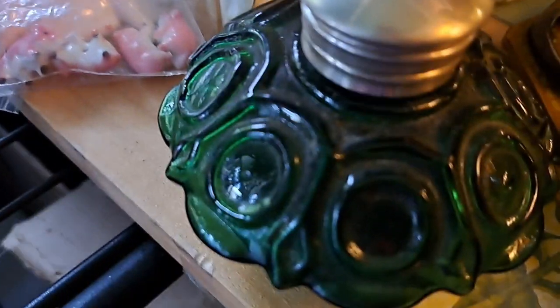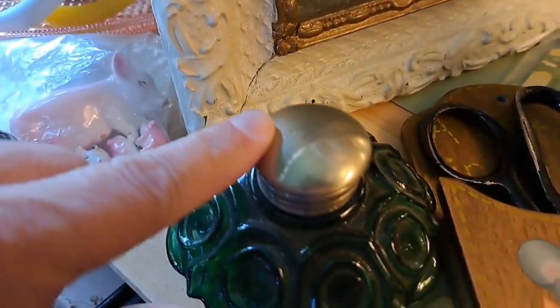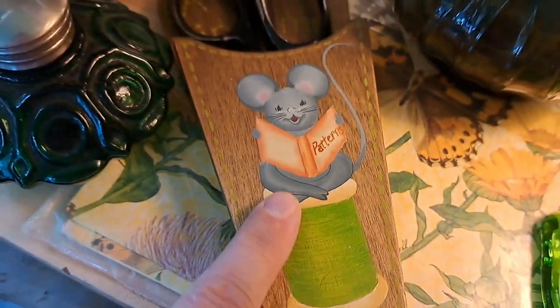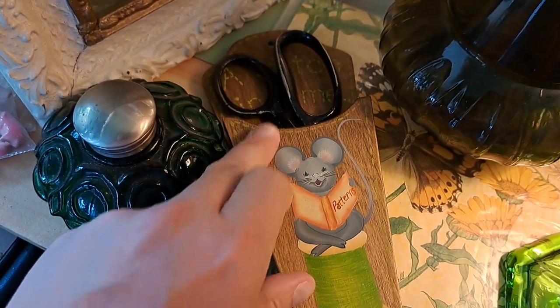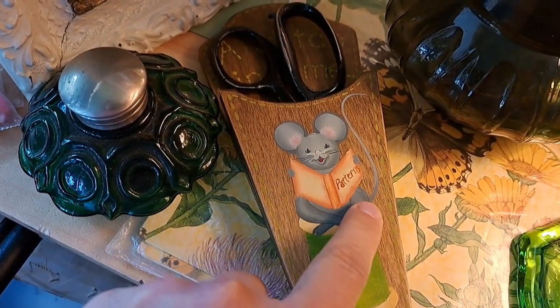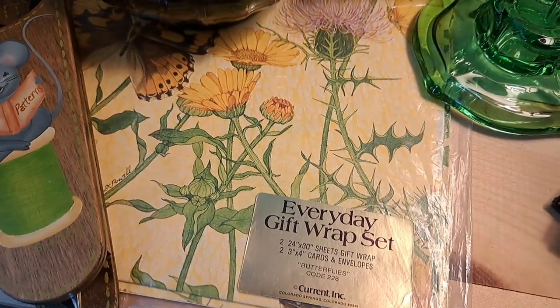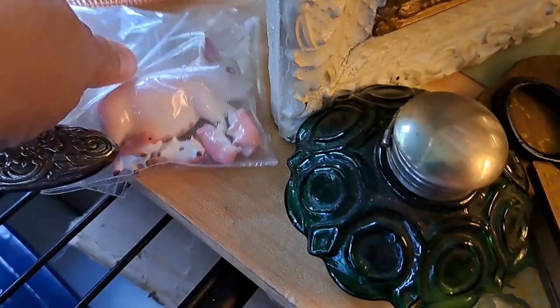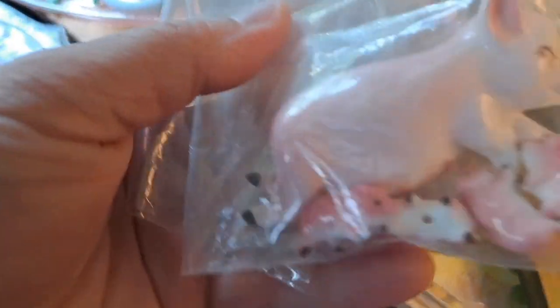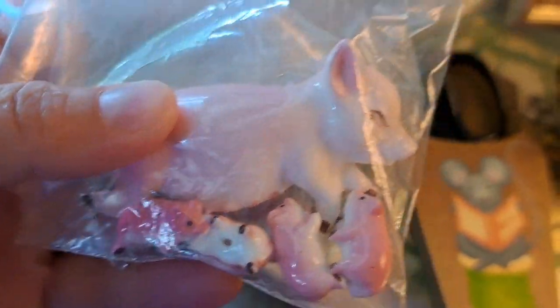A green glass bottle here that has a flip top on it — interesting. And this kind of goes well with the letter caddy, a little shears pattern, so cute. And there's some old gift wrap underneath there. And these little pigs — little bone china pig with her babies, so cute.